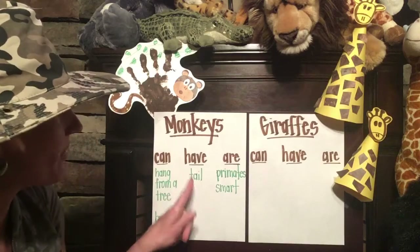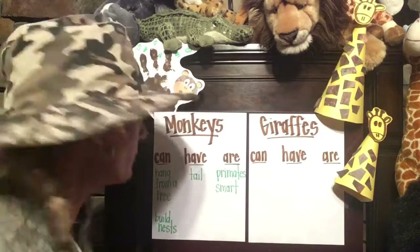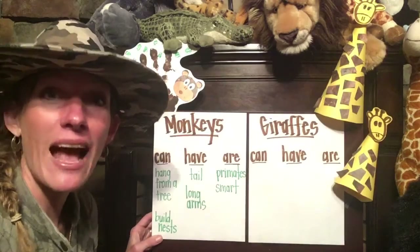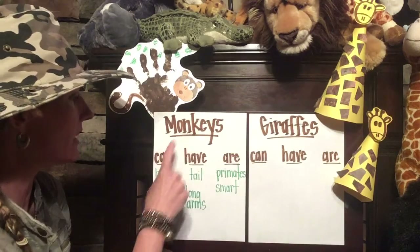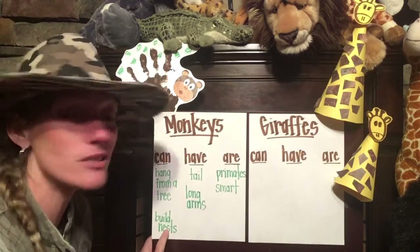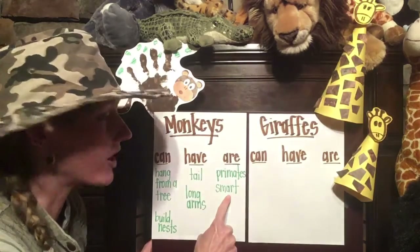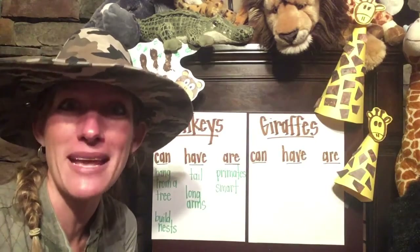Let's think of one more thing for monkeys have. Monkeys have long arms. They do have long arms. Let's add that, and then we'll have a good start to our can/have/are chart. Now we could take the information in our chart and make some simple sentences: Monkeys can hang from a tree. Monkeys can build nests. Monkeys have a tail. Or monkeys are primates and they are smart. Did you notice how I used the word 'and' to combine two ideas if you want to make a longer sentence?